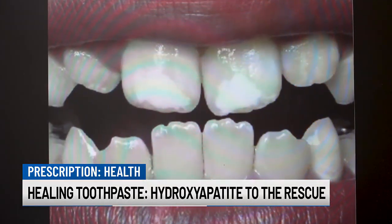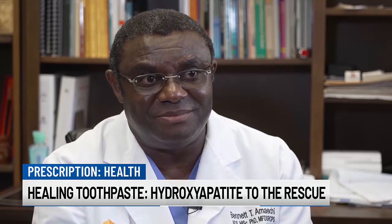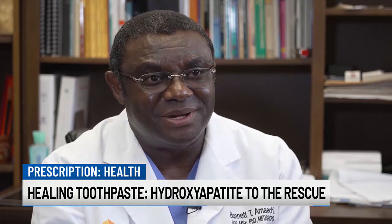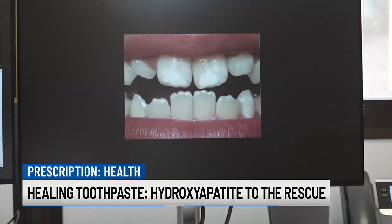It affects 15 percent of the population. If they bite something hard, it breaks down because the tooth is porous — less mineral and porous. And the color varies from creamy white to yellow and even brown.